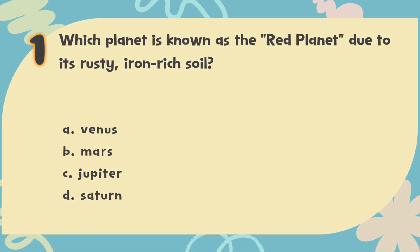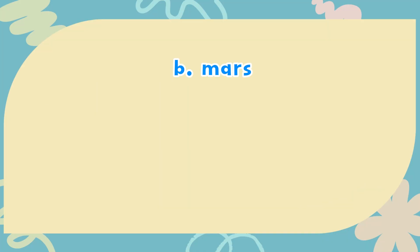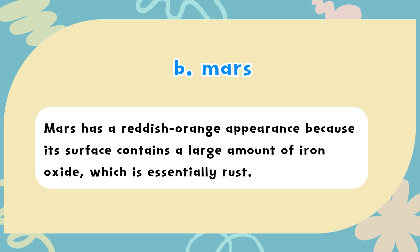The correct answer is B. Mars. Mars has a reddish-orange appearance because its surface contains a large amount of iron oxide, which is essentially rust.